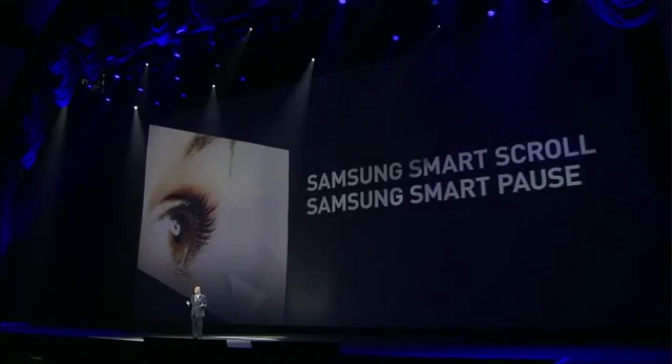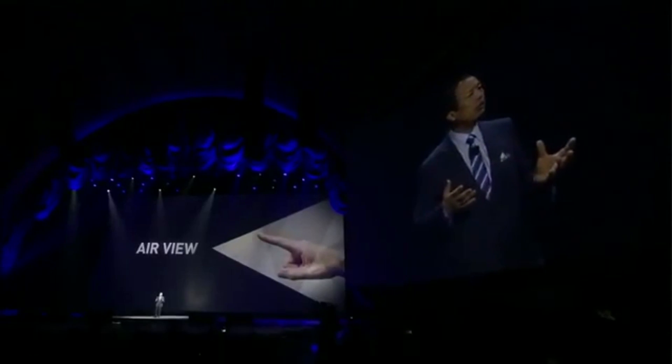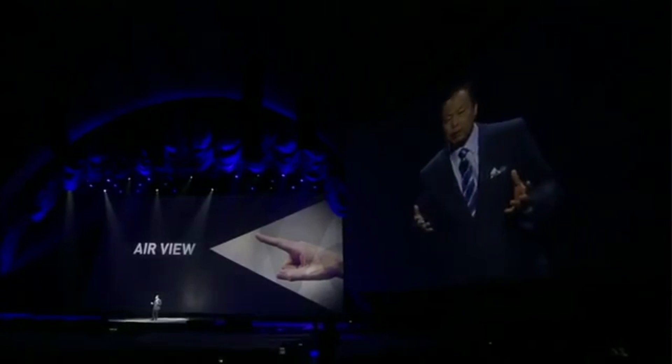For my mind, the Galaxy S4 has very similar aesthetics to the Note 2 — you might almost mistake them. Given the size of the screen on the S4 being 5 inches and the Note 2 being 5.5 inches, they do look very, very similar. But that's not necessarily a bad thing — the Note 2, for my mind, is one of the better-designed phones of the year.